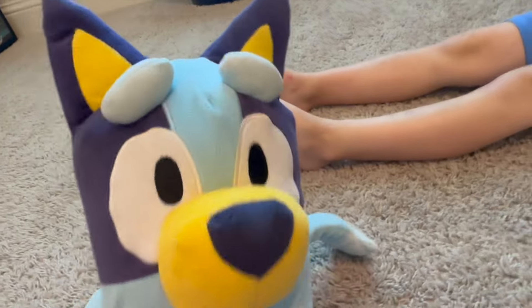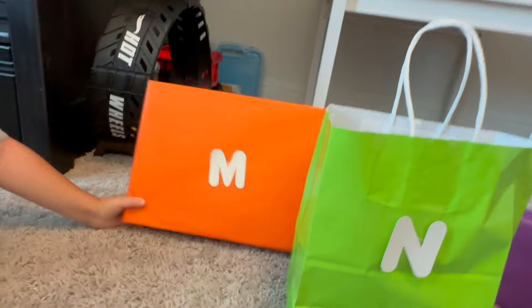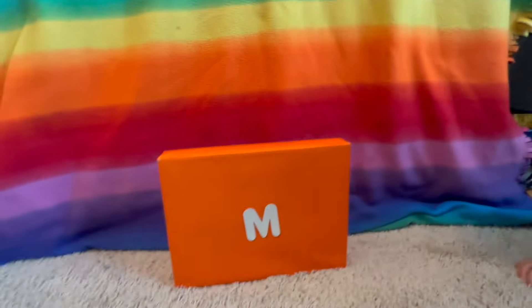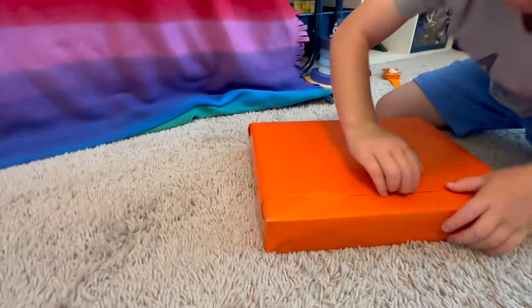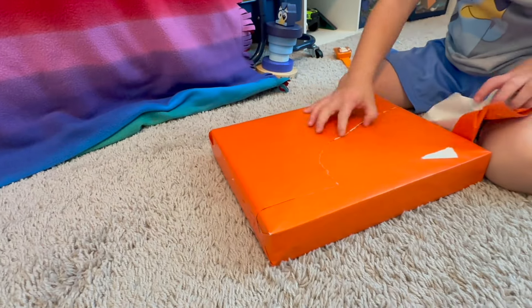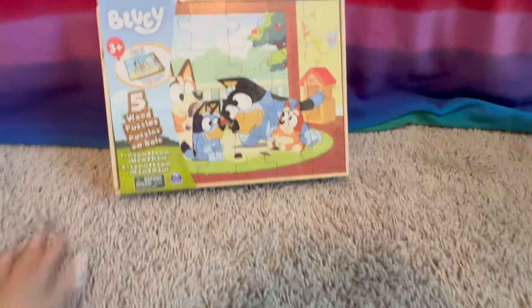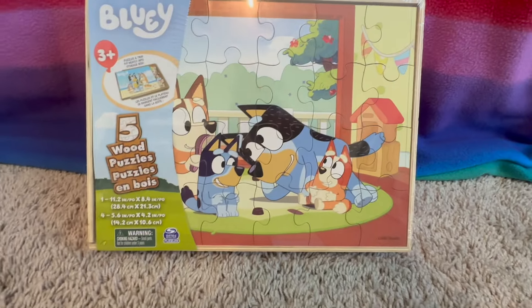M is the next letter in the alphabet. What color is the M? Orange. Let's open it. That one was Bluey wooden puzzles — five are included in here. How awesome is that!